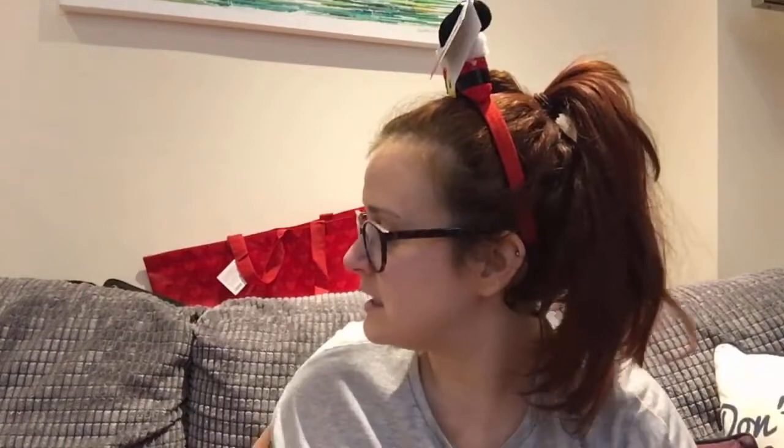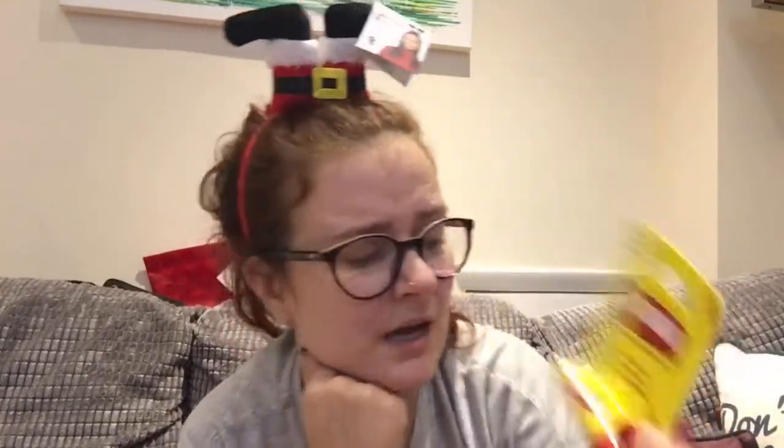Also got a thong for a pound — don't need to say much about that. Ethan's got real problems with licking his lips at the minute, so I managed to pick up some Carex lip balm. It was £2.00 — I'm pretty sure that's the same price as in supermarkets or Superdrug or any other health and beauty shop.